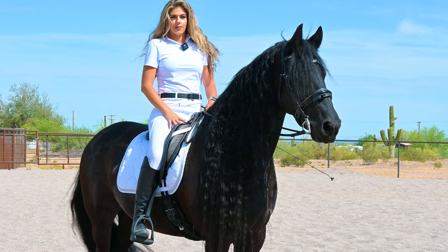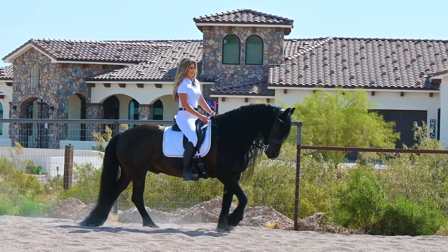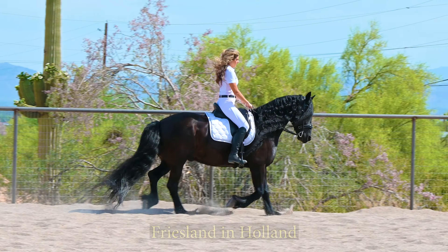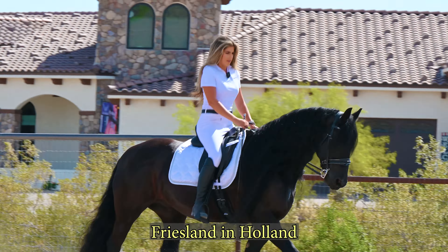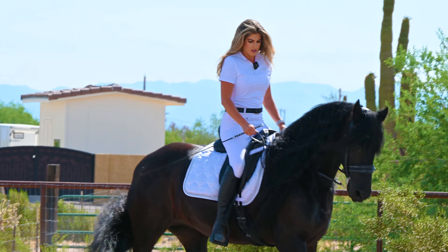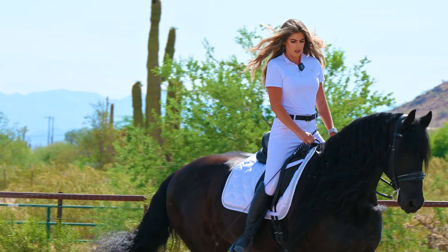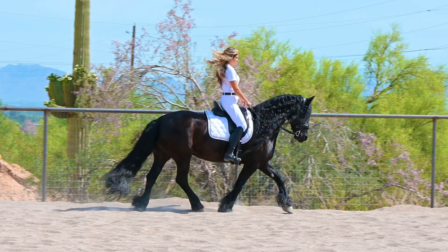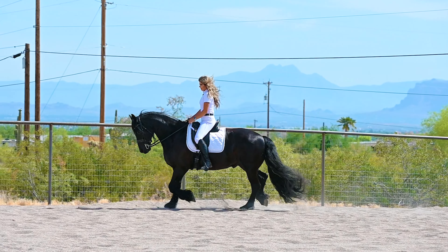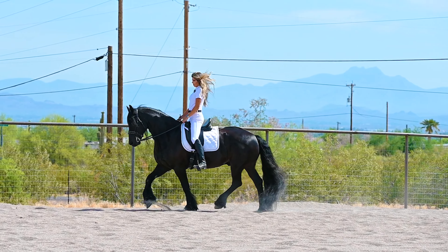The Friesian horse originally came from the Netherlands. Specifically, there's an area called Friesland, and that's where a lot of them are located in Holland. They date back to the medieval time period as well — they used them in the Crusades, which is why they're big and larger in stature.